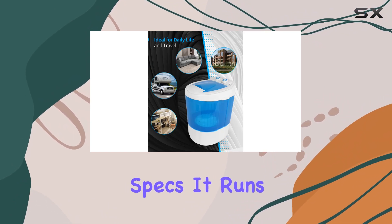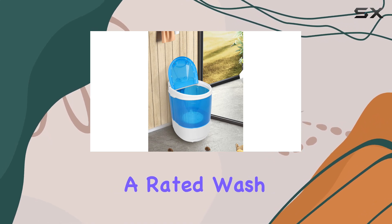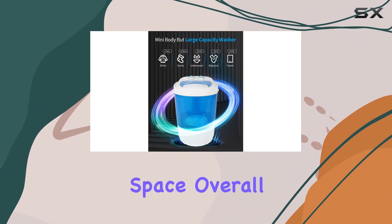Now let's talk specs. It runs on a standard 110V 60Hz power supply, with a rated wash input power of 170W. And did I mention it comes in this cool blue color? It's a nice pop of color for any space.